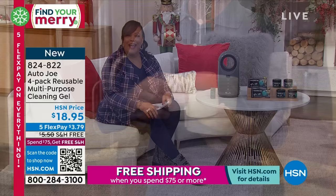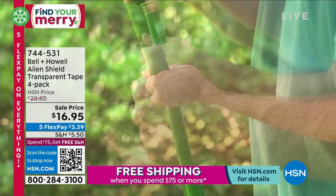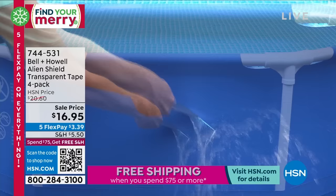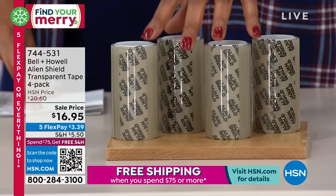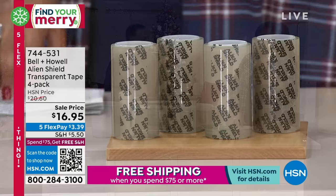Now we have Bell & Howell — that's our first product of the hour. If you get a hole in anything — your aquarium, your water hose, a tent, even inside your pool — this seals it up. You can't always call out the handyman. Bell & Howell to the rescue. You get four rolls today for $16.95. Item number 744531. This is a huge brand, and this is a huge product.